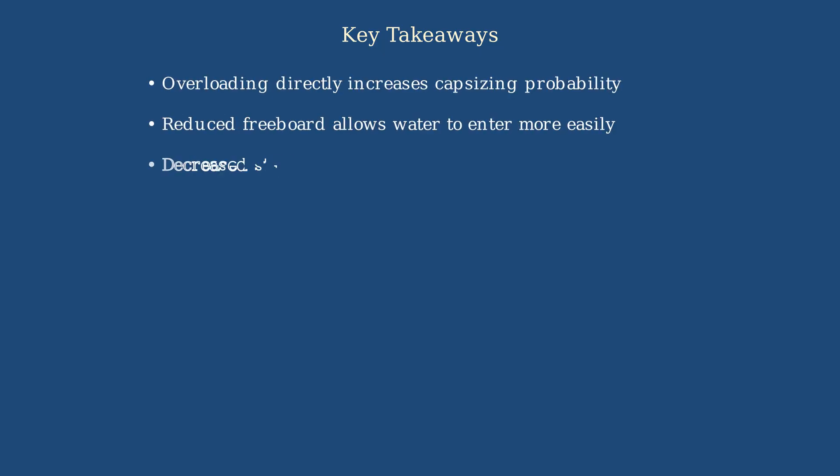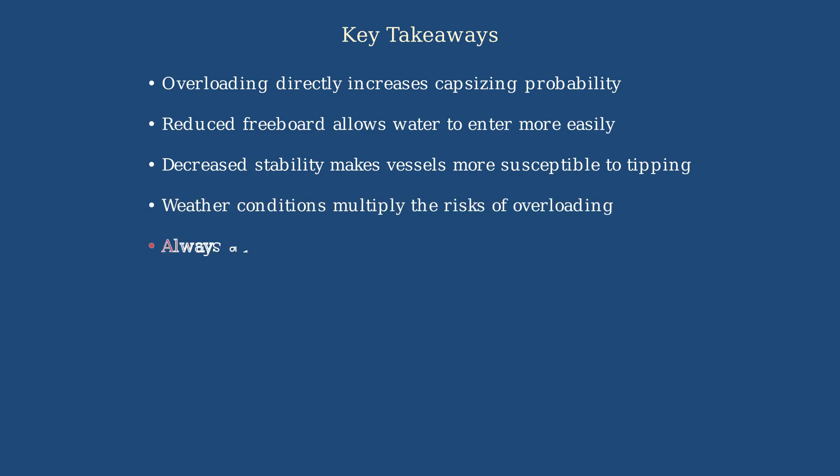To summarize, overloading directly increases capsizing probability by reducing freeboard and decreasing stability. Weather conditions multiply these risks. Maritime authorities emphasize that always adhering to load limits is essential for safety. Remember, always adhere to load limits to ensure the safety of everyone on board.